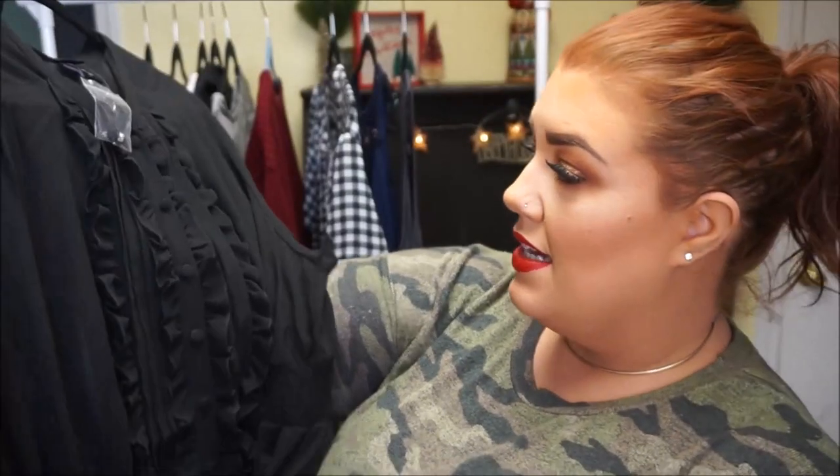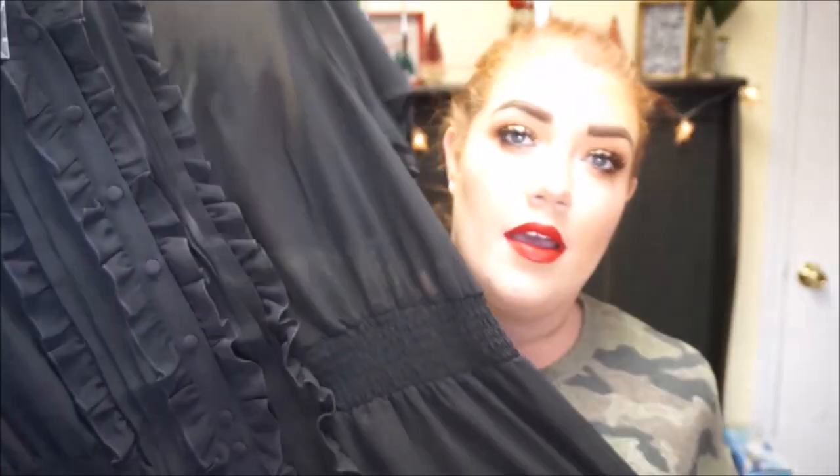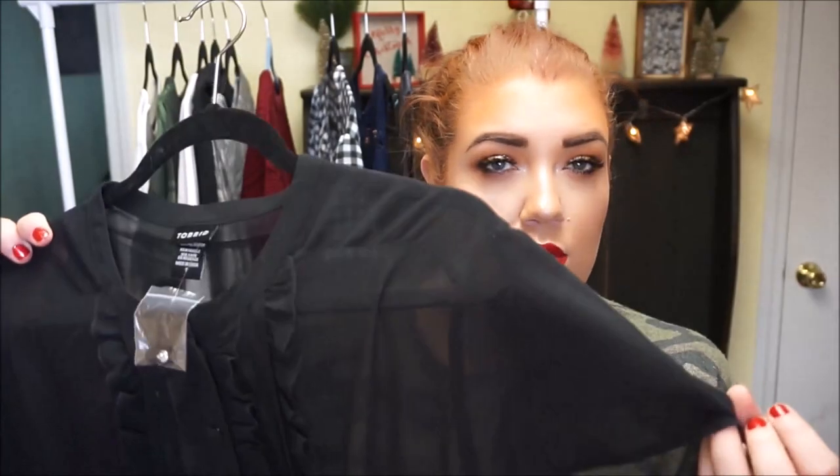I did get it in a size one. I haven't tried it on yet, so the try-on will be the first time I see it. But it's really cute — a really basic piece that I can wear underneath a ton of cardigans and stuff that I wear to work. You could even wear it on its own. It's a short sleeve top.